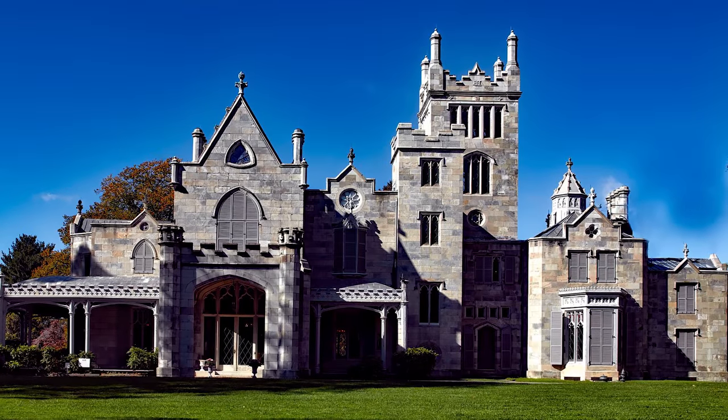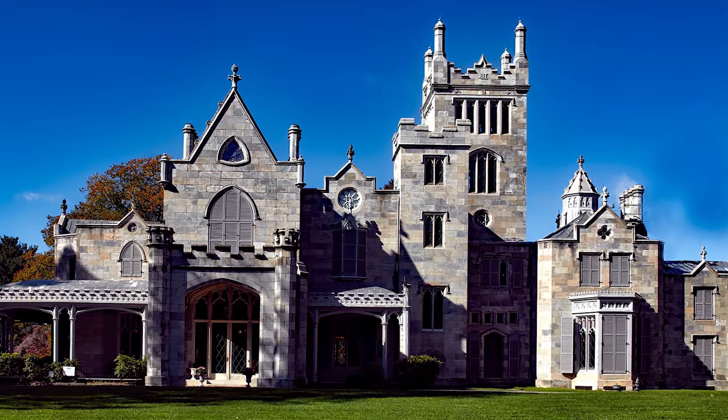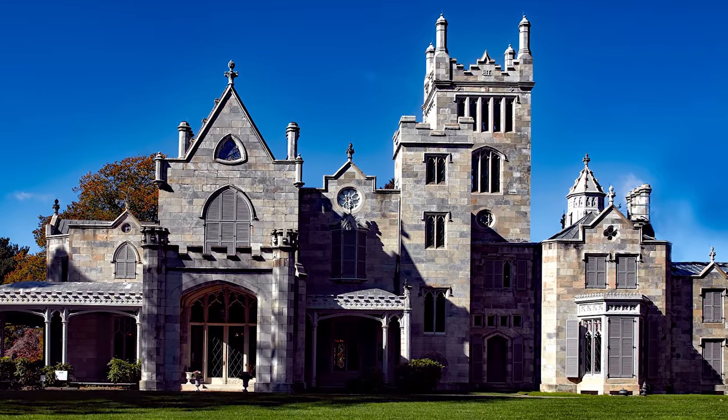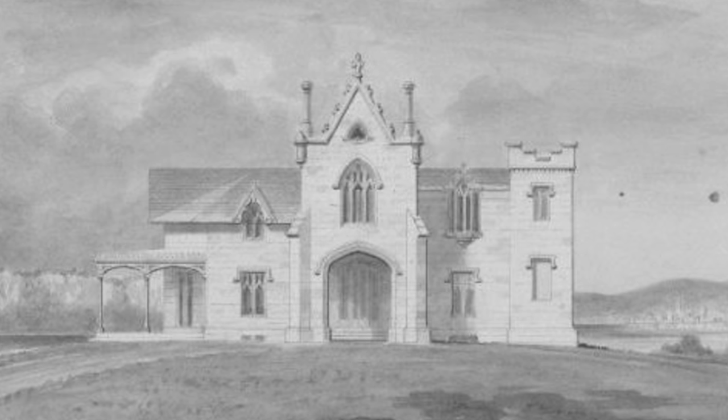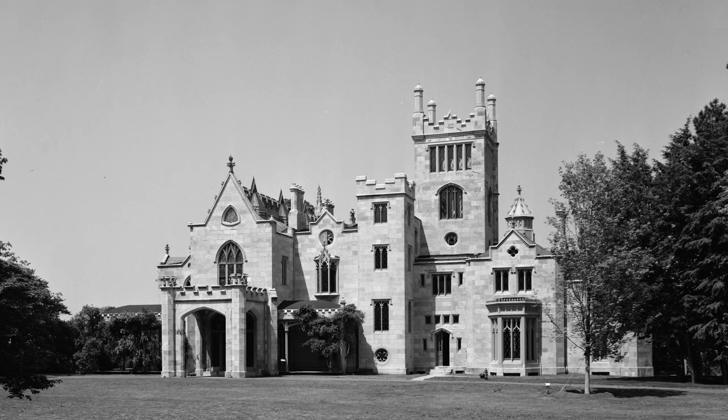Sitting along the Hudson River in New York is an iconic estate, but it hasn't always looked this way. Hi everyone, Ken here. Welcome to This House. Today we are exploring the architectural transformation of the Knoll into what we now know as Lindhurst.